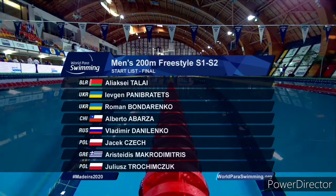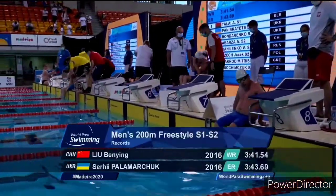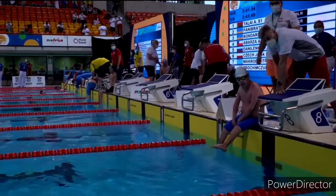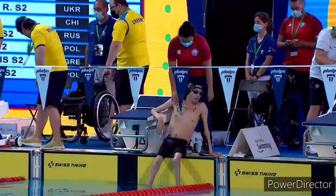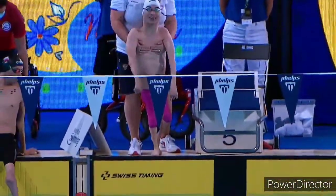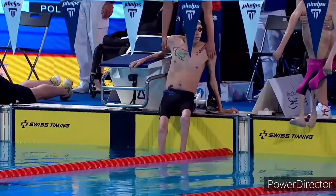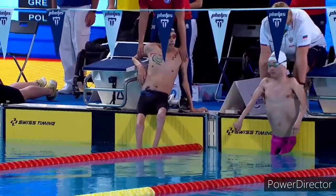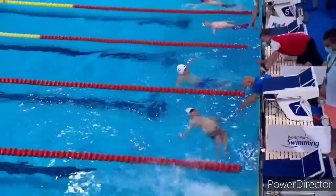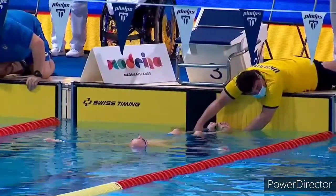So two Polish swimmers, two Ukrainians in this one. A Chilean swimmer, Alberto Abazar, the fastest from the qualification heats this morning. European record held by Sergei Palmarachuk, 343.69, set in the Rio Paralympic Games. And this is the S2 200 freestyle. S1 swimmer Alexei Tillay swimming up against the S2s — the most impaired swimmers in the Paralympic programme, S1 and S2 classes.